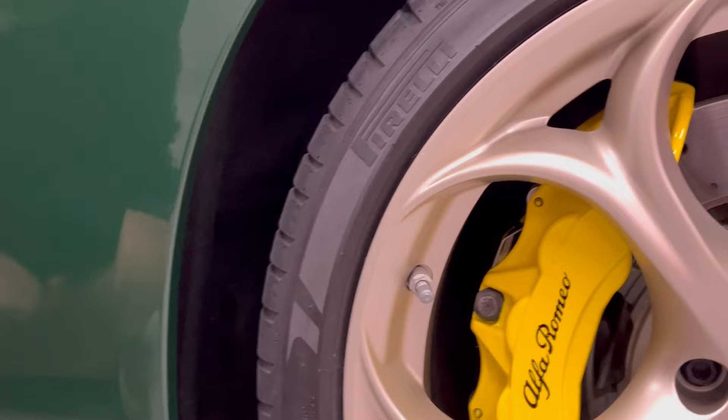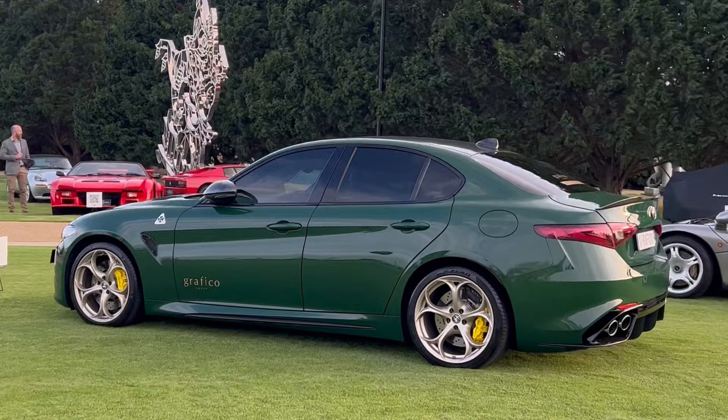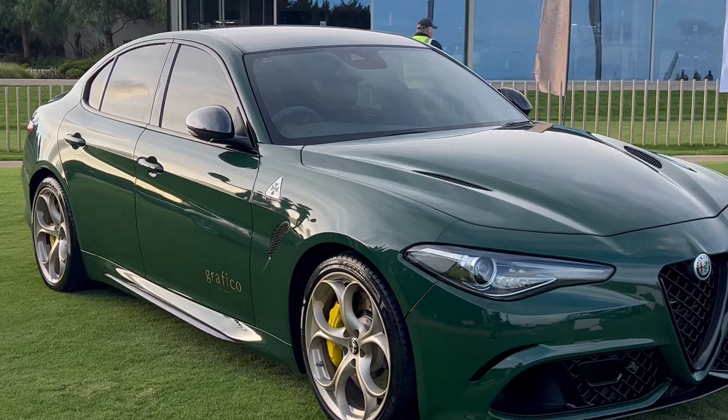As you can see, the finished results are pretty spectacular. That British Racing Green over the light matte gold wheels and yellow calipers — we think is a colour palette match made in heaven. Now, whilst this look is very on trend at the moment, we'd like to think that we've put our own little Graphico twist on it to make it our very own.